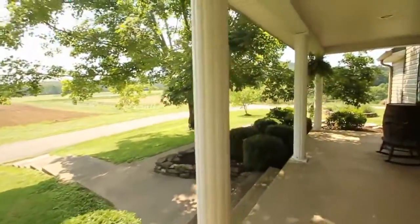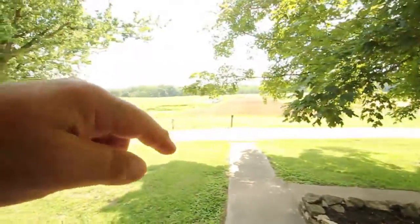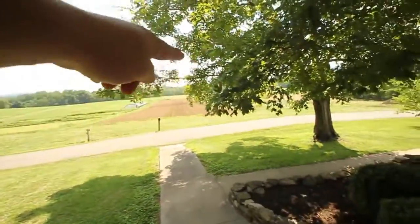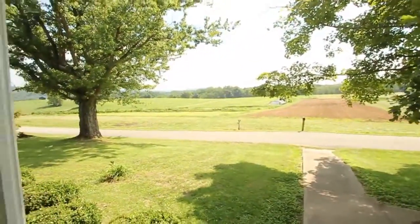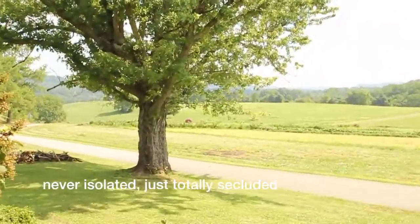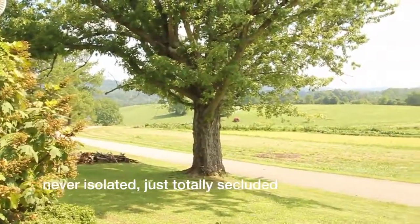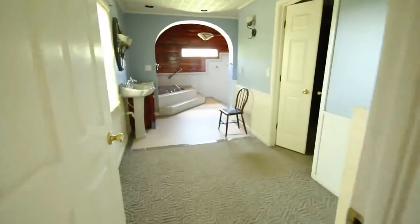There's a walking trail mowed with a lawnmower that goes all the way along back there — seven tenths of a mile. You can go out and walk in the morning. You're way out in the country — it's God's country out here.